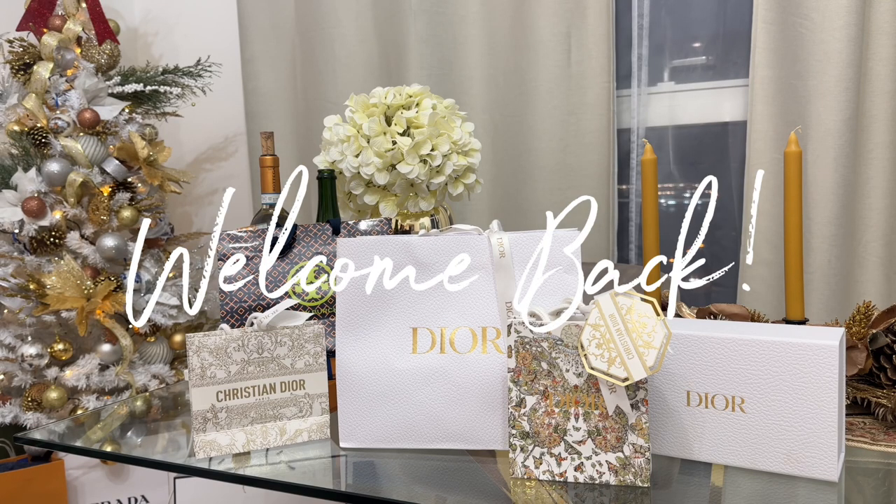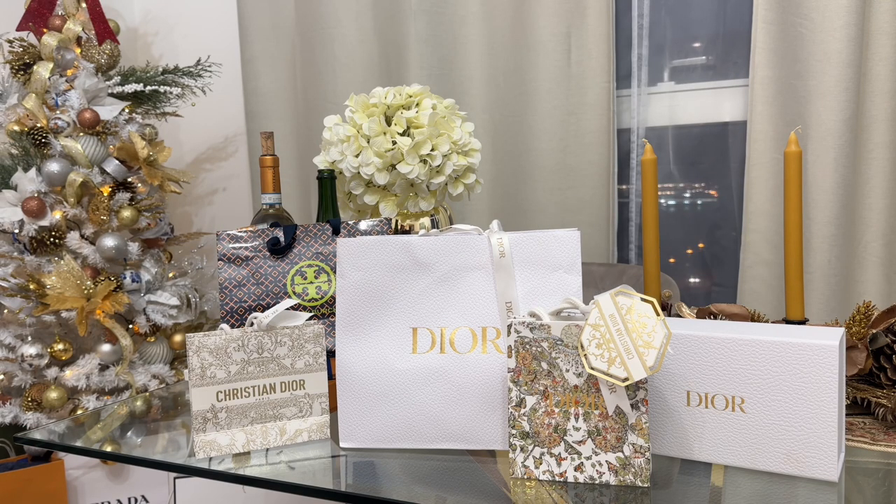Hey everyone, welcome back to my channel. It's me again, C, and here's another Dior unboxing.